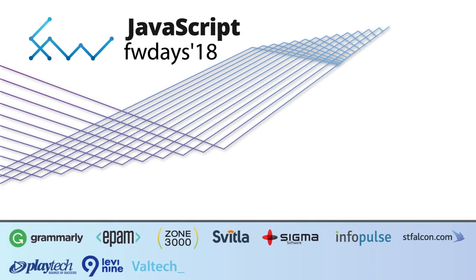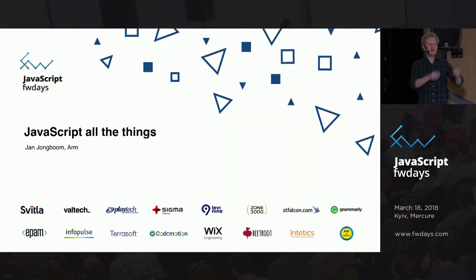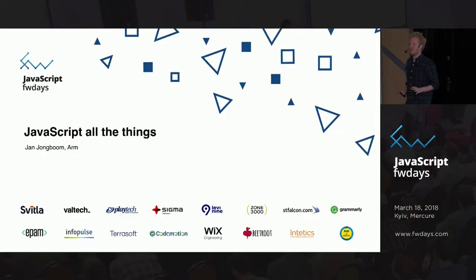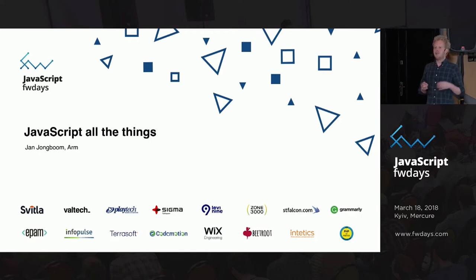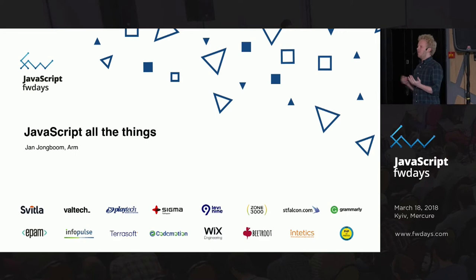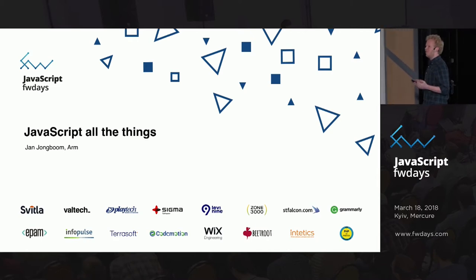All right, so the last talk of today. I don't know who else was here in room A just now — that was already a lot of fun. We're actually going to have even more fun right now. We're going to look at places where JavaScript is not an obvious choice, and then we're going to play around with it a little bit. So 20 minutes of talk, 20 minutes of demo.